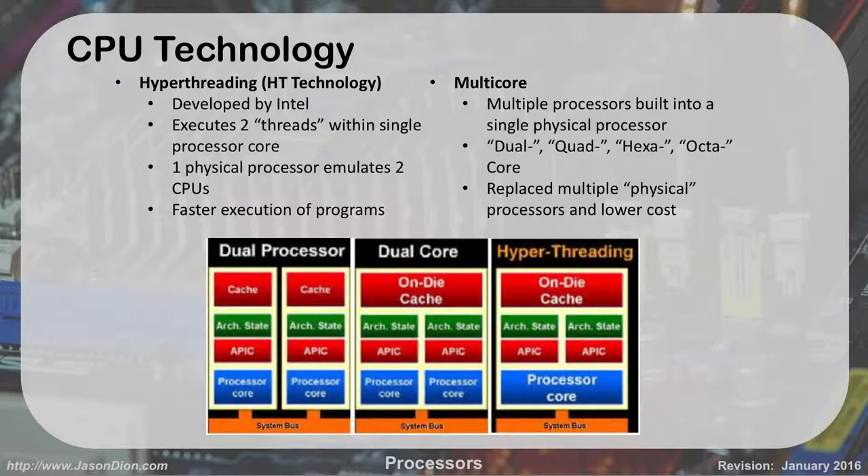Multi-core options: in most consumer-grade stuff it's dual-core or quad-core — two or four cores. If you go to server-grade stuff, you'll get into hexa or octa-core, which is six or eight. Some servers go as high as 16-core. If you're a big gamer, most gamers are usually in the quad or hexa-core range. Octa-core if they can afford it, because they're really nice but really expensive.